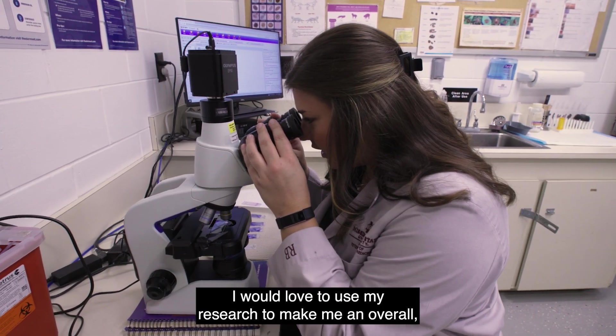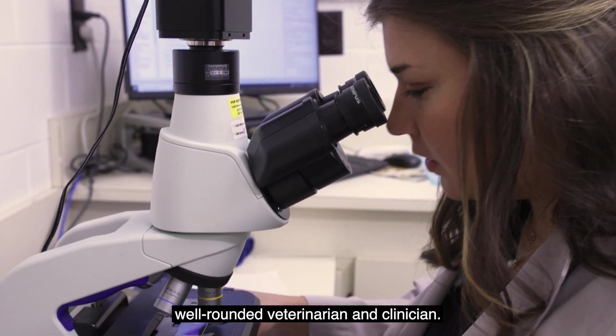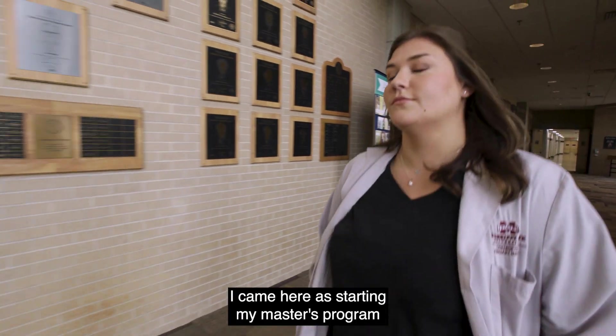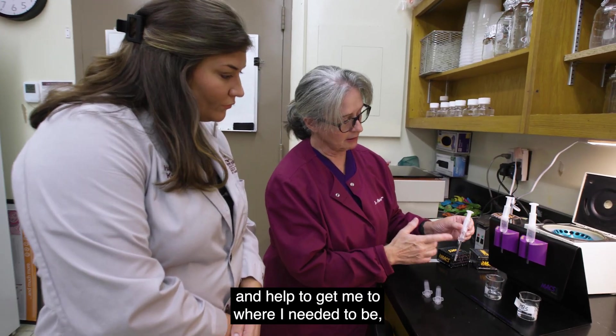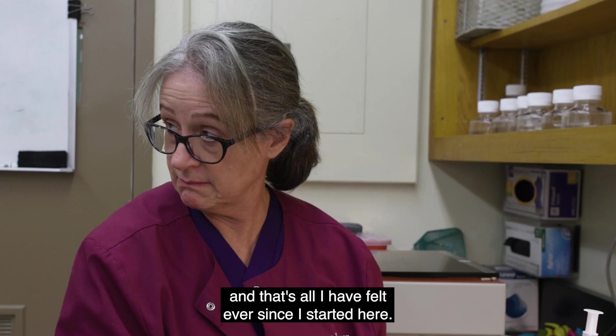I would love to use my research to make me an overall well-rounded veterinarian and clinician. I came here starting my master's program and I really felt like I needed a lot of guidance and motivation and help to get me to where I needed to be, and that's all I have felt ever since I started here.